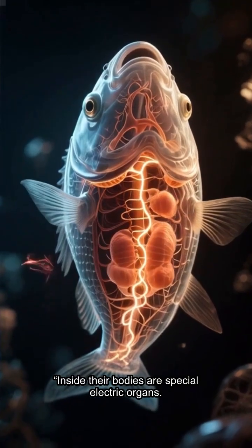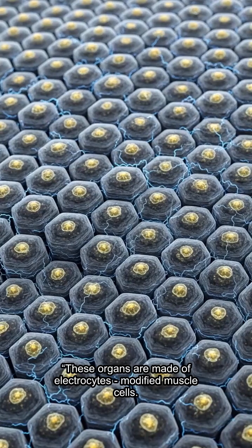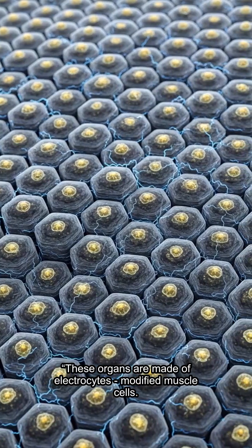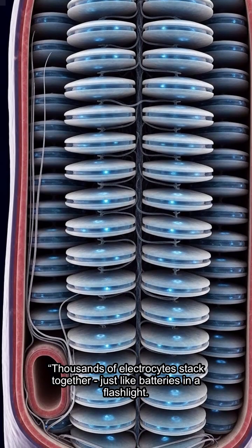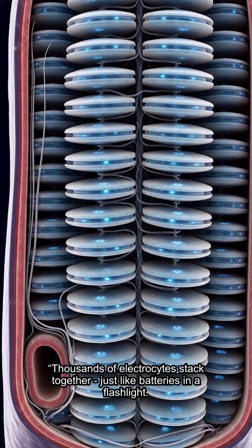Inside their bodies are special electric organs. These organs are made of electrocytes — modified muscle cells. Each electrocyte works like a tiny battery, and thousands of electrocytes stack together, just like batteries in a flashlight.